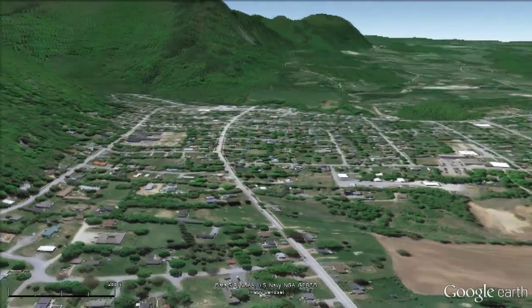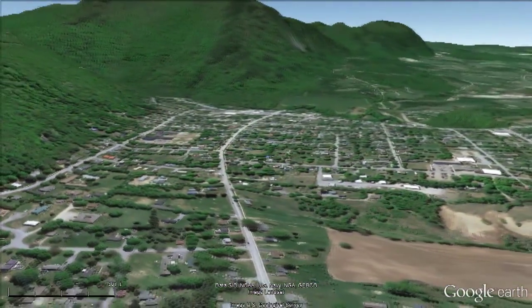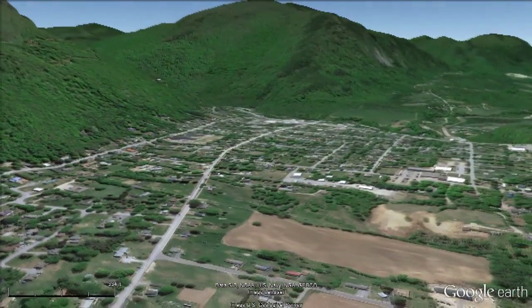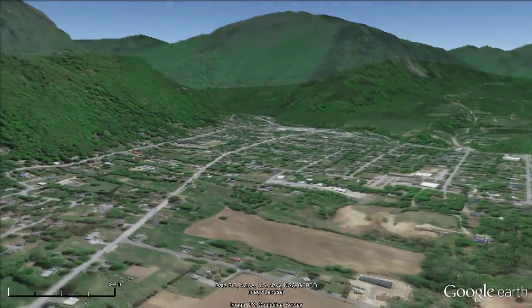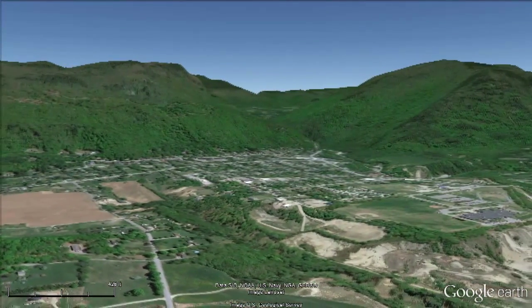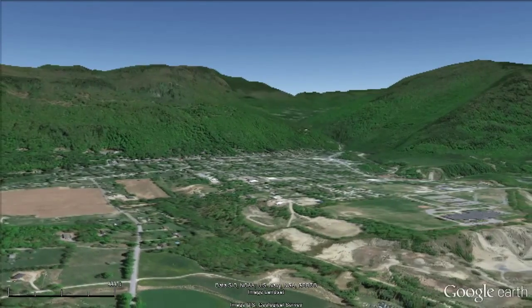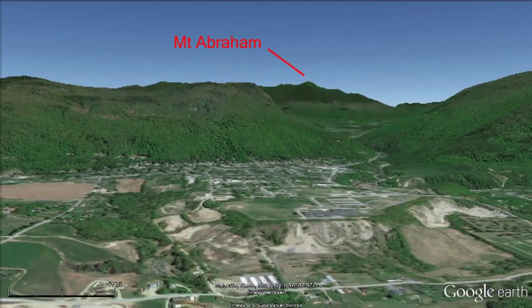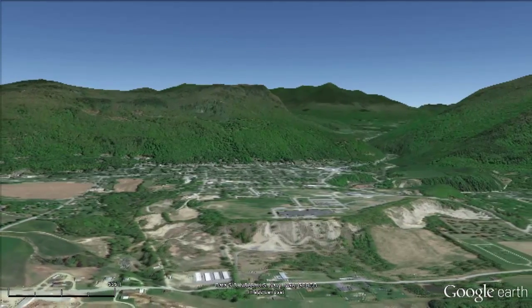The village of Bristol, Vermont was built on the huge flat surface of a glacial delta. The delta was built 13,000 years ago as the Laurentide ice sheet retreated to the north and the Champlain Valley was filled with a lake up to an elevation of about 600 feet — the elevation of the top of the delta today. The growing village never even filled up the deltaic surface, and Mount Abraham High School was built at the distal margin in the 1960s.